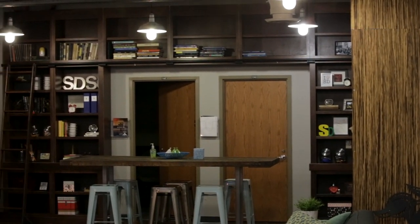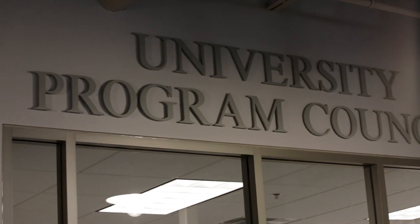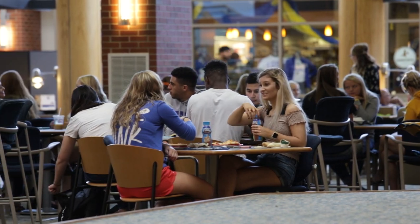Inside the Center for Student Engagement is the Students Association office, Greek Life, the University Program Council, and the Office of Career Development. These offices make sure students can get involved during their time on campus.